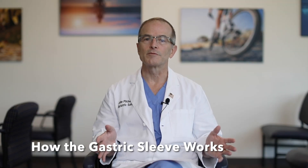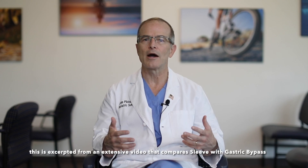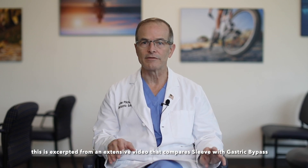To set the table to discuss the differences between the gastric bypass and the sleeve, I'm going to review the anatomy for each of them — how it's done and how it works. We're going to begin with the sleeve operation.